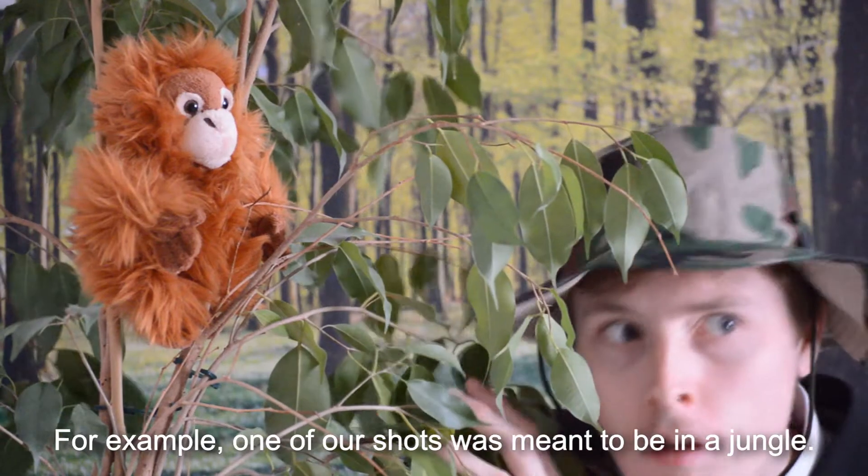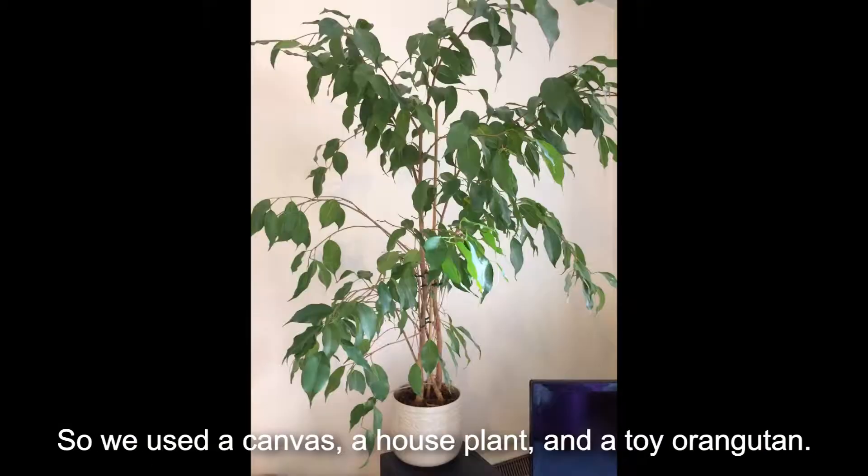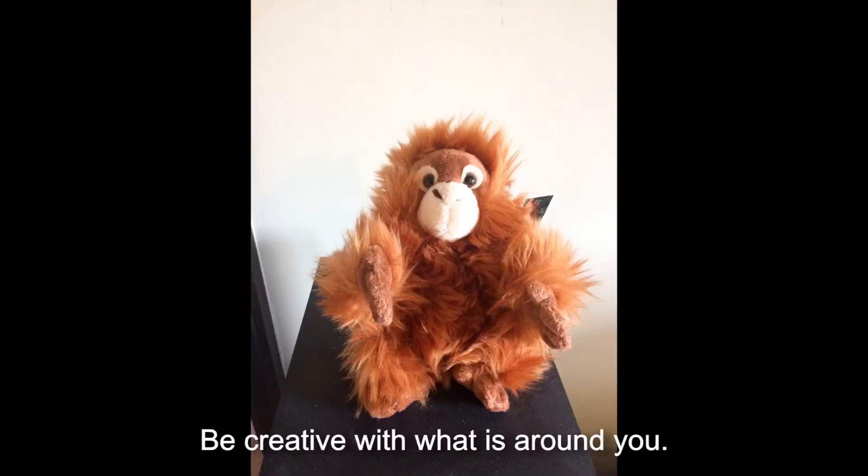For example, one of our shots was meant to be in a jungle. So we used a canvas, a houseplant and a toy orangutan. Be creative with what's around you.